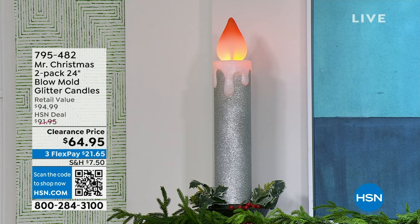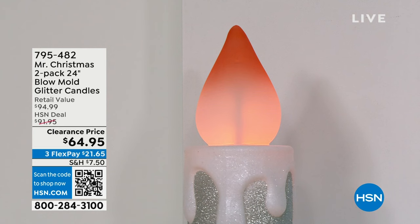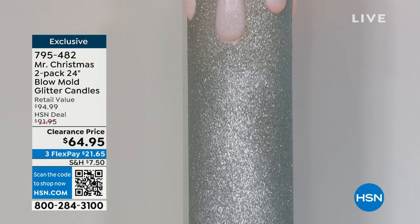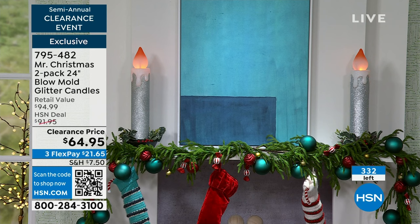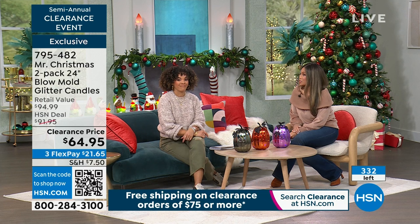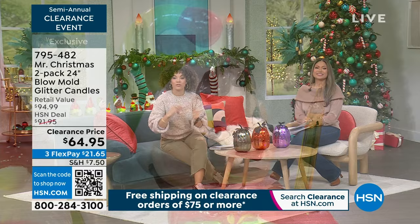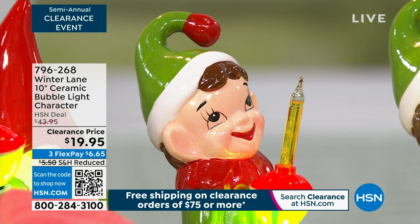This entire hour we're highlighting holiday decor, and we have something incredible from Mr. Christmas. Look at that glitter candle — it's about two feet tall and absolutely gorgeous. There are just 11 left in the gold; what you're seeing is the silver. This used to be $100 for this two-piece, and it would sell out even at $89. Right now you're getting it for less than $65 — just about $30 for each of those two-foot candles.